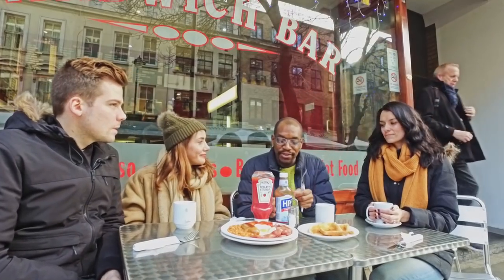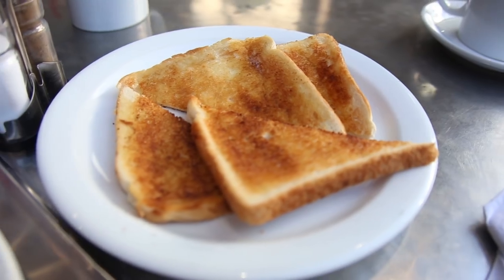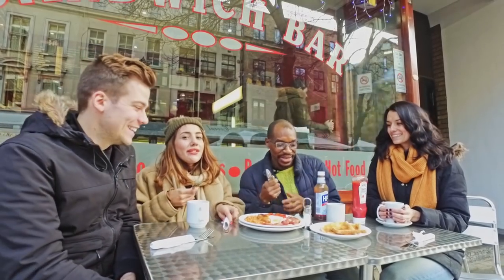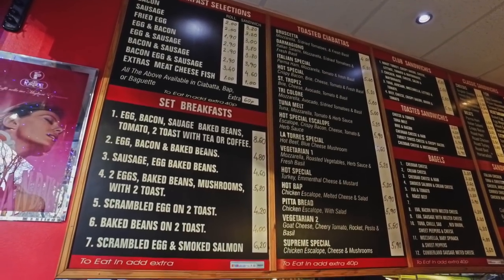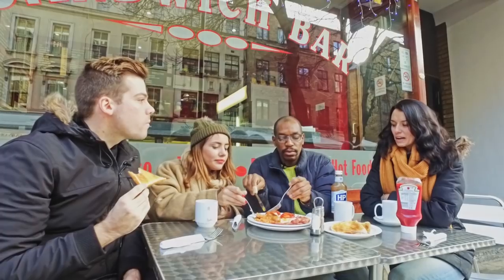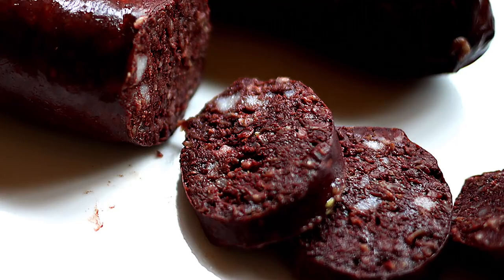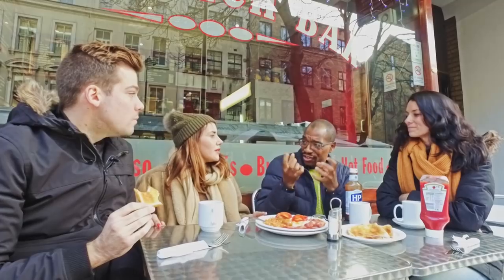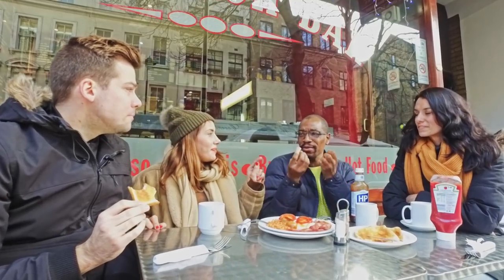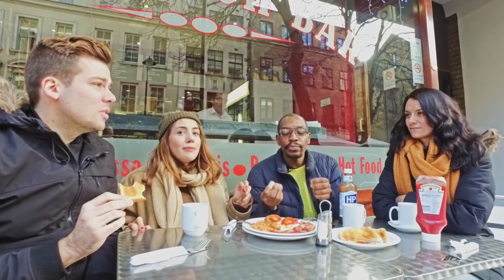So we're going to dive in now. We've got the HP and you two can fight over the ketchup. Normally you would have a plate each — you don't share a full English. Can we also talk about the black pudding that's quite often included in the dish? That blows my mind as well. Let's talk about what black pudding actually is — it's congealed pig's blood. It's gross, but people love it.